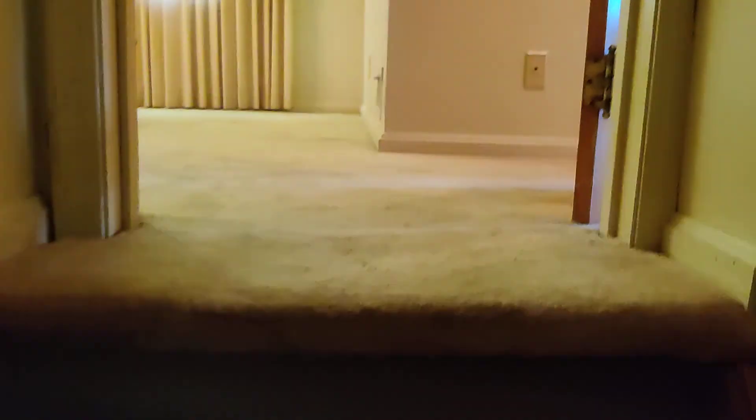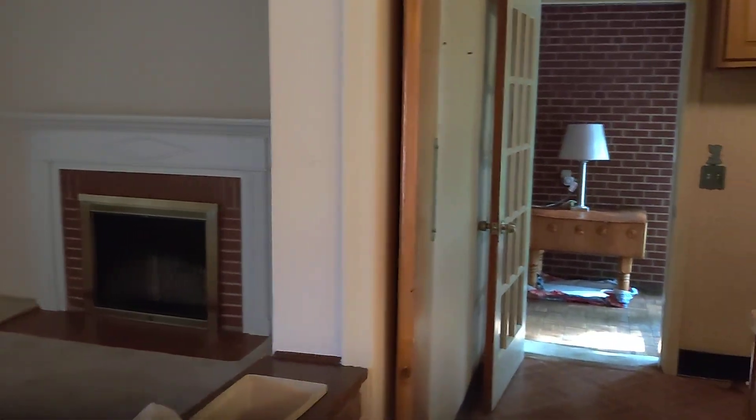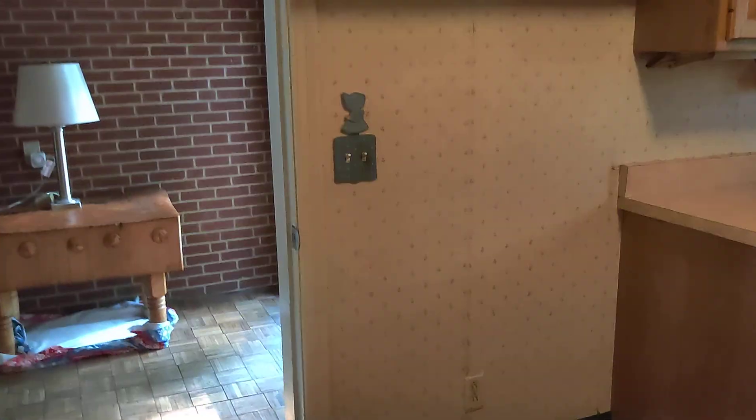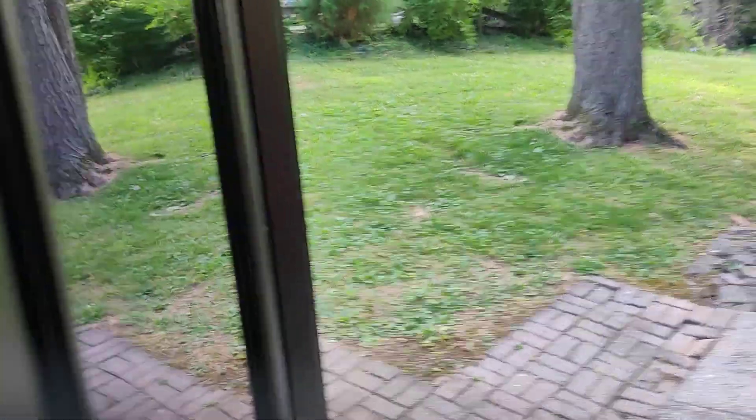As you can see, it's not in great condition, but you can move in and slowly do upgrades as you want. This house was listed for sale for $200,000. If you put a 20% down payment, your mortgage payment will probably be around $1,200 to $1,500 per month, depending on your credit score.